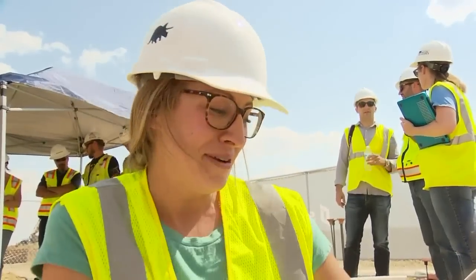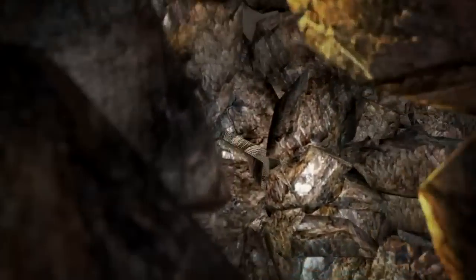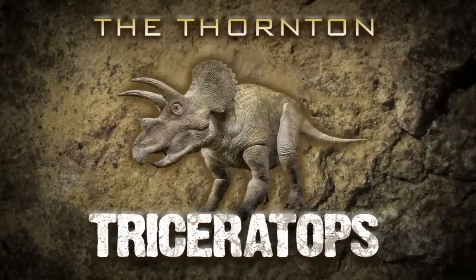You're going to hold your breath for a minute. It could have been destroyed. We would have never seen it. The Thornton Triceratops.